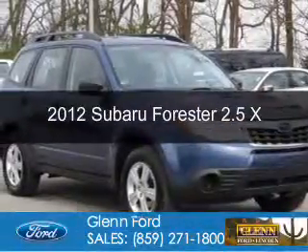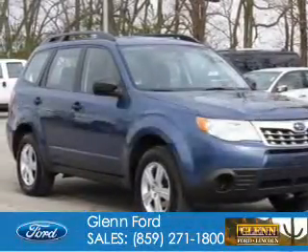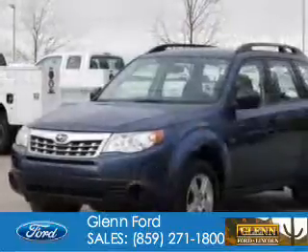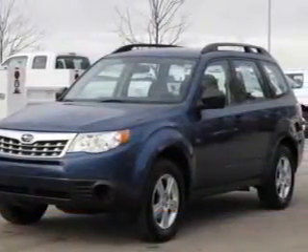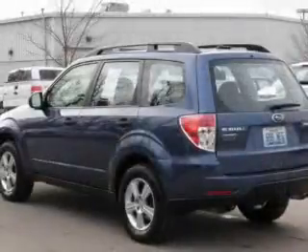This is a used 2012 Subaru Forester. It's powered by all-wheel drive, a 2.5-liter four-cylinder engine, and a four-speed automatic transmission.